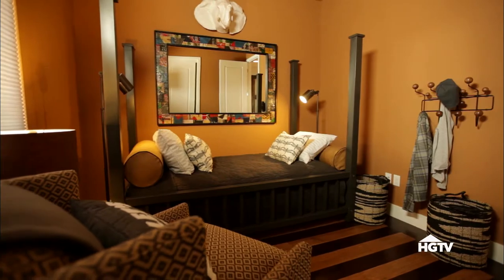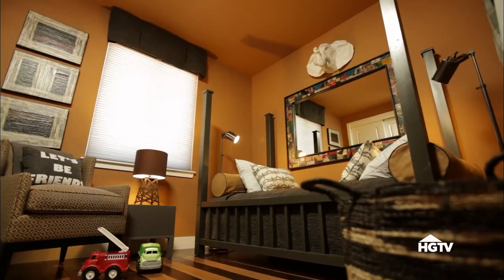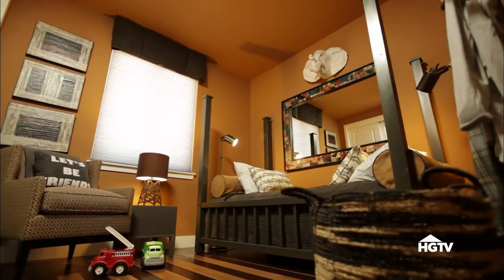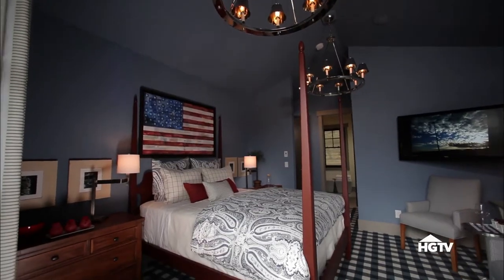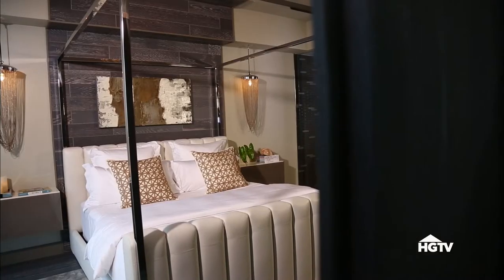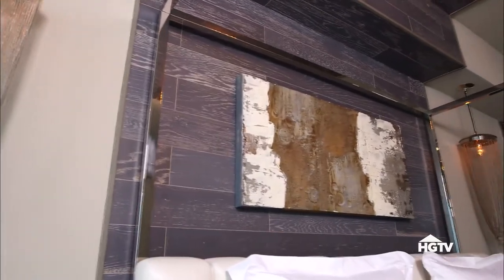If you want to create a custom nook in a kid's bedroom, a four-poster bed is great for giving it that fort-like feel. The material, its finish, and the color you select is also important in setting the right vibe. A wood frame works great in a more traditional space, while a painted or metal poster bed lends a more youthful or modern feel.